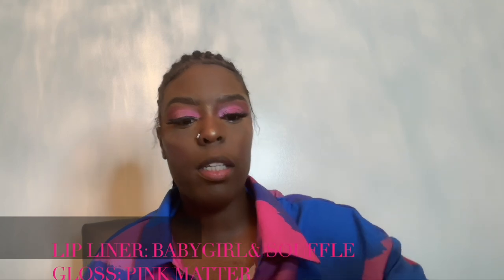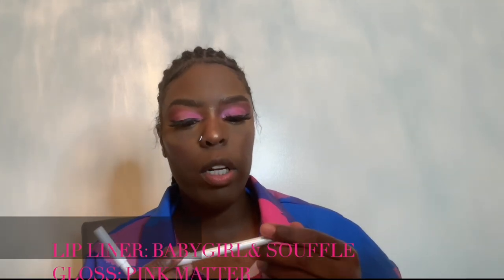Let's get into this lip combo. I'm going in with Baby Girl liner first. Oh, this is so smooth — wow! It's so smooth on the lips, really nice. Then I'm going in with Sulfate. So I went in with Baby Girl and I'm going in with Sulfate — I'm double lining my lips. Then going in with the lip color Pink Matter.